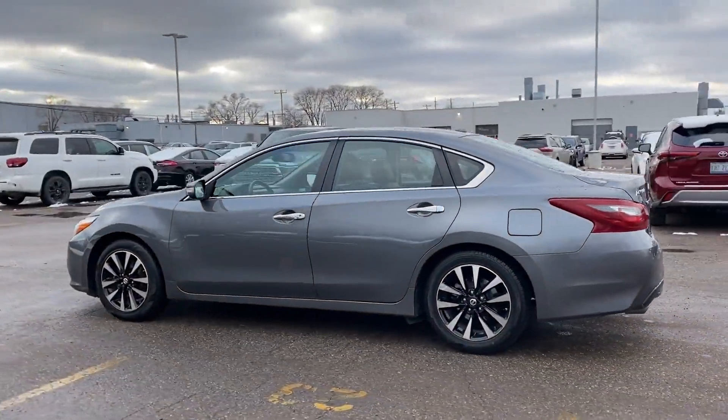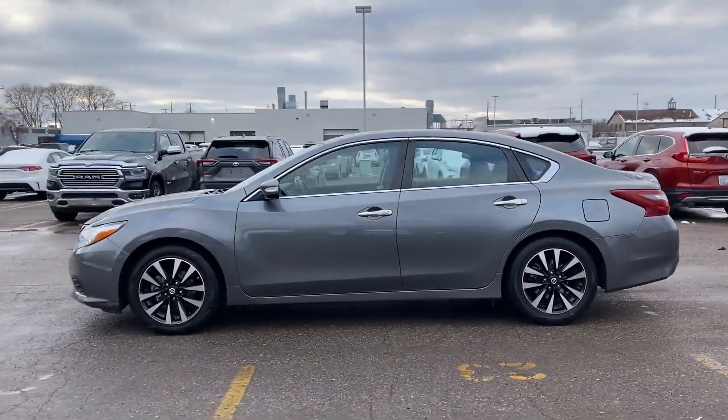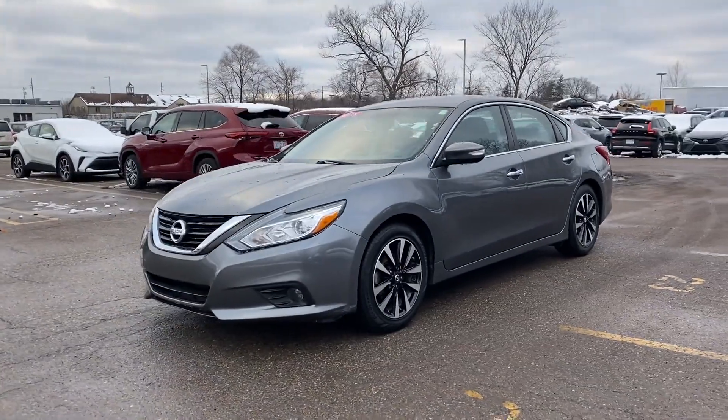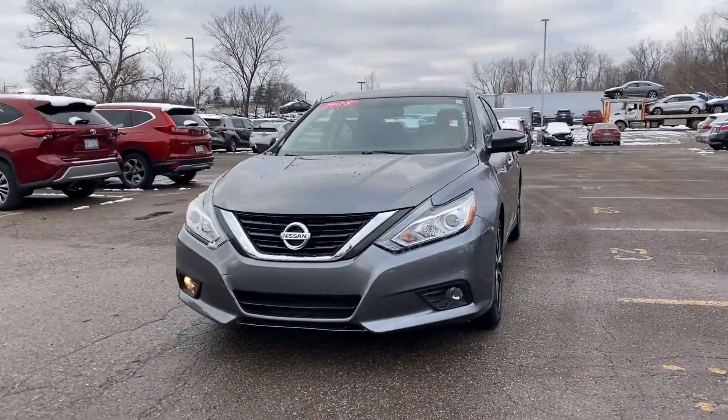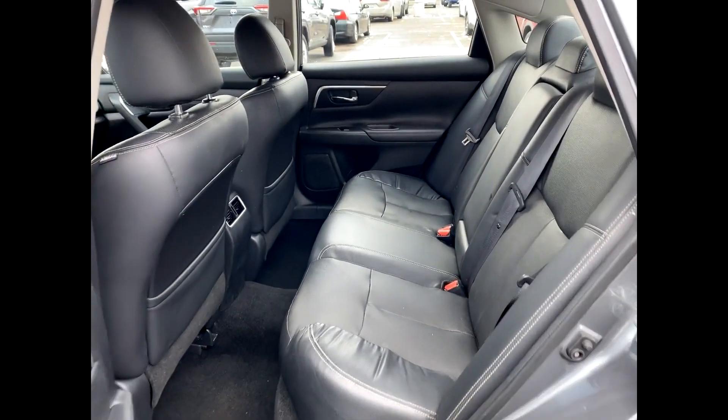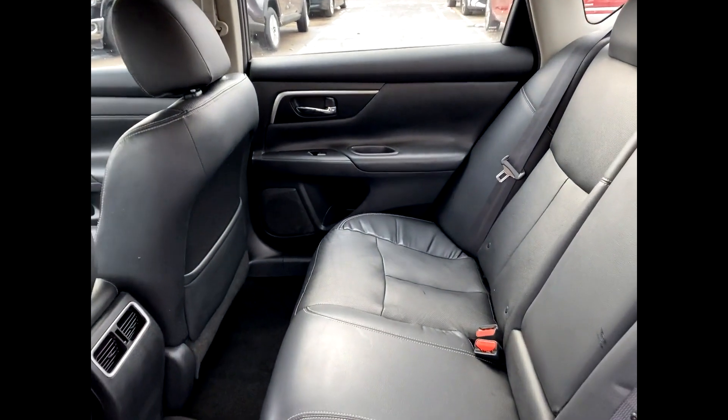Satellite radio, premium sound system, multi-zone air conditioning, blind spot monitor, heated side view mirrors, leather seats, backup camera, power driver seat. Get pre-approved now and make this your next vehicle.